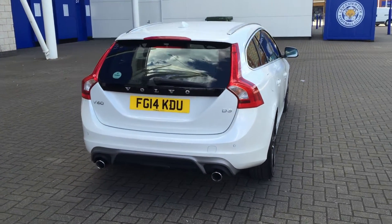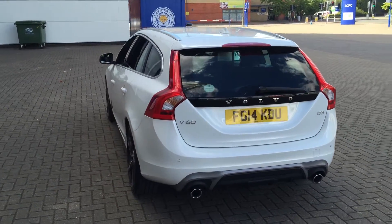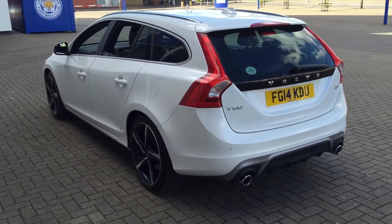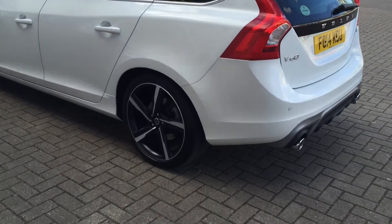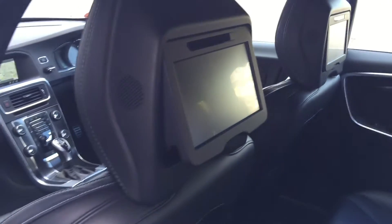Bluetooth hands-free system, rear park assist, and 18 inch Ixian diamond cut alloy wheels. It also has rear seat entertainment with DVD players.